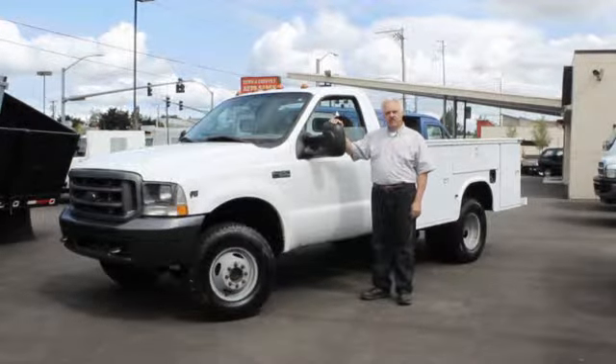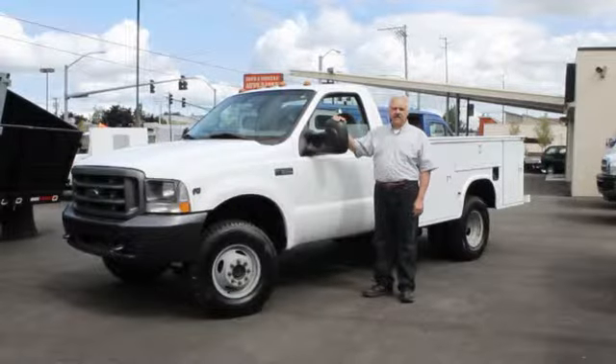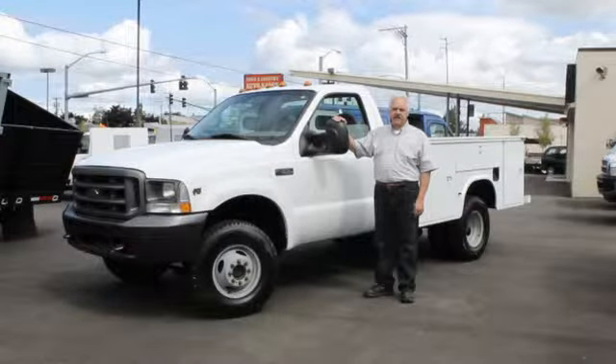It's got a trailer hitch, trailer brake, and slide controller. It has 84,500 miles and it's in very good condition. Drives great.